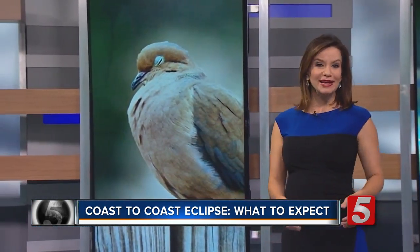Birds may become quiet and begin roosting. Flowers may close up. Spiders will start tending to their webs.